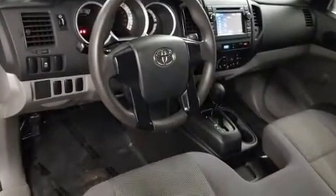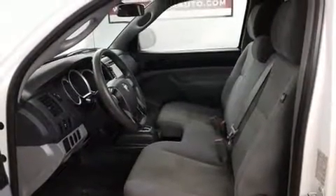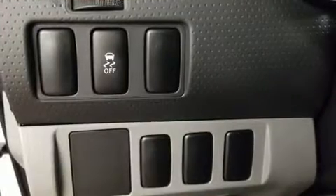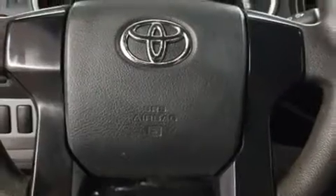Toyota ensures the safety and security of its passengers with equipment such as head curtain airbags, front side impact airbags, traction control, brake assist, and ABS brakes. It also arrives with a Carfax history report, providing you peace of mind with detailed information.